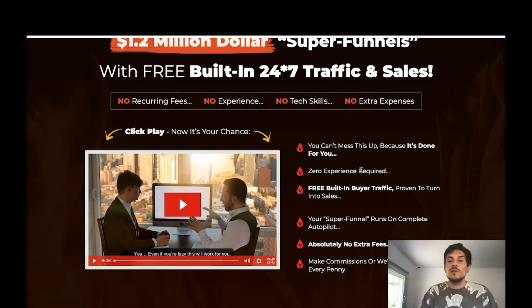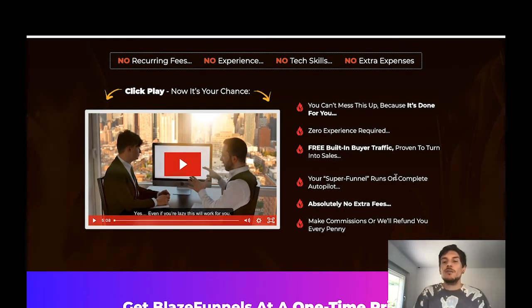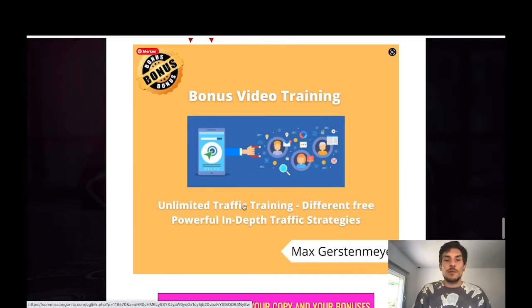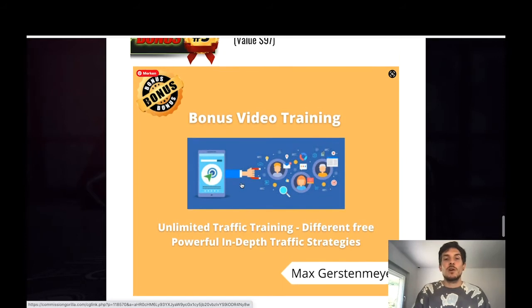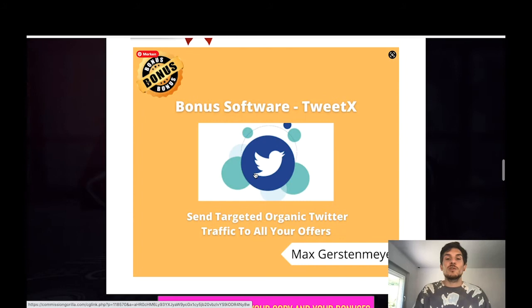It's done for you — you just watch the tutorials, set some things up, and you're good to go. There is free built-in buyer traffic that's claimed to be proven to turn into sales, though I can't fully verify that claim. You can also generate your own traffic using my bonuses — Bonus 3 teaches different traffic strategies, and Bonus 1, TweetX, will send super laser-targeted Twitter traffic to all your links so you can take care of traffic yourself.